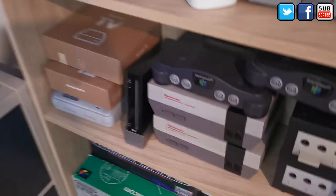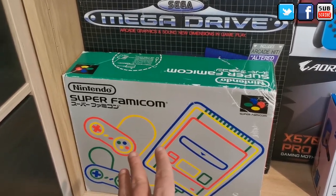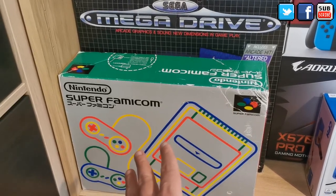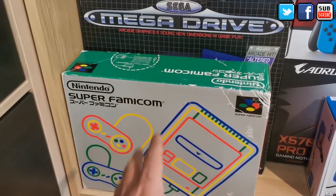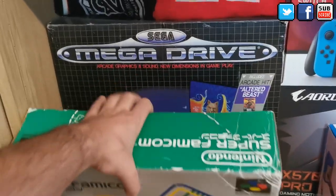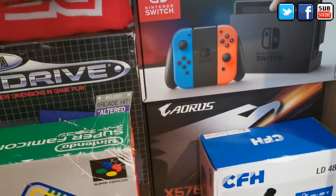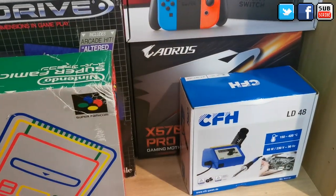This shelf is new and I still have some boxes here. I got the Super Famicom complete in box — a really cheap deal, I was extremely lucky. A neighbor had it and the plastics and instruction manuals are all in there like new, so I need to bring it to the channel. I also have the original Mega Drive European release box. Then there's my Nintendo Switch, a motherboard case, and the soldering machine case.